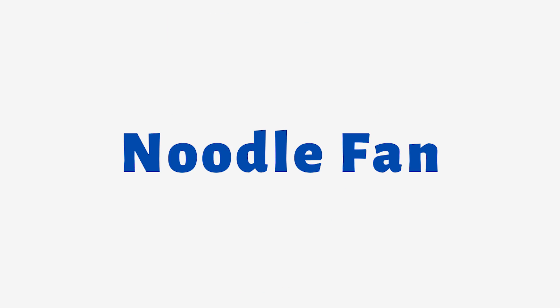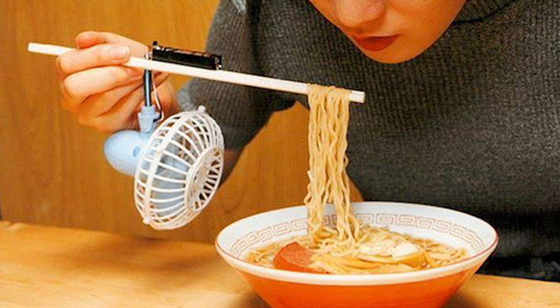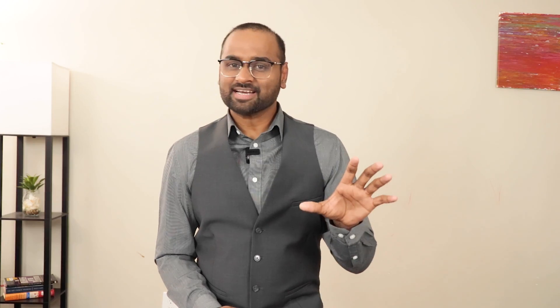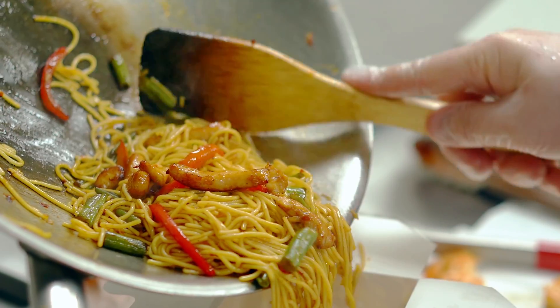Number 7: Noodle Fan. It's a type of kitchen gadget used to cool down freshly cooked noodles. The fan is designed to dry the noodles easily and quickly, preventing them from becoming soggy and clumping together. It's a great innovation for people who love cooking and enjoy making homemade noodles. They offer a simple way to cool down noodles quickly and easily, which can save time and make the noodle cooking a hassle-free experience.